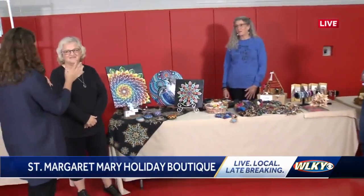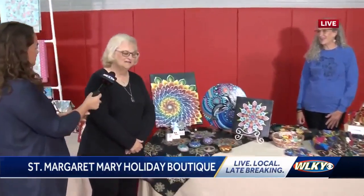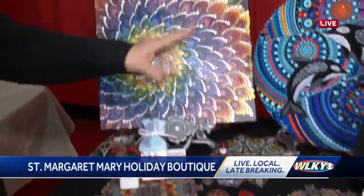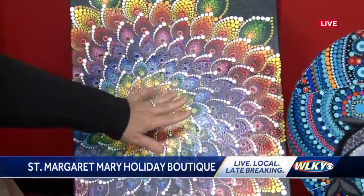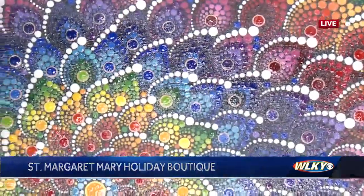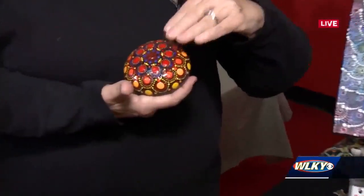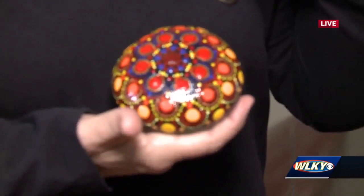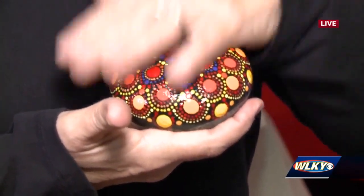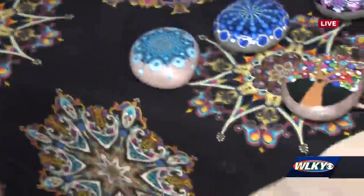So we have Patty over here. Tell me a little bit about what you do — this stuff is so colorful! I'm Patty Hardesty, I am an artist from Shelbyville and what I do is I love color and this is a method called dotillism. I paint with toothpicks and nail heads of all different sizes. Usually takes about three coats and then a couple coats of polyurethane on top, and the mandalas are a big seller.